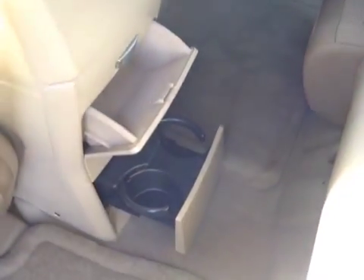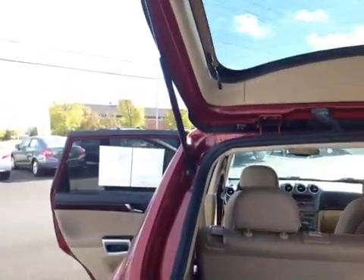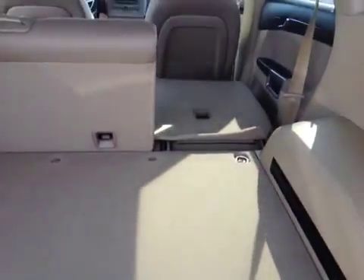The fold-out console gives you access to another storage cubby, as well as two extra cup holders. You can actually fold the seats flat in a 60-40 split, which opens up a whole bunch of extra cargo room going all the way back to the lift gate. The lift gate itself is hydraulically assisted and features a convenient pull-down handle. There is more than enough cargo space, especially with that back seat folded down.